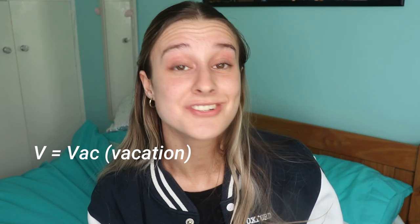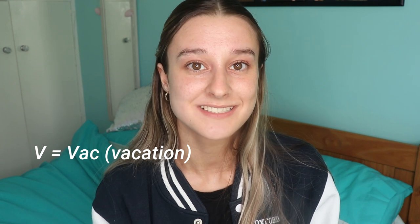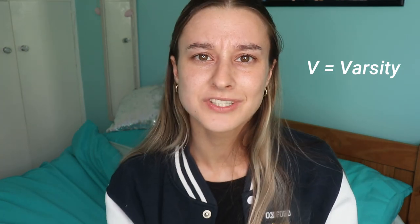V is for vac, which is the shortened version of vacation. To quote one of my tutors from freshers' week: it means very specifically simply a time when you are working away from Oxford — it is not a holiday. Varsity also begins with V — it is the sports matches played between Oxford and Cambridge, and also Oxford and Oxford Brookes.